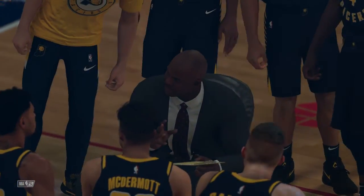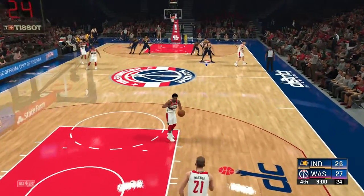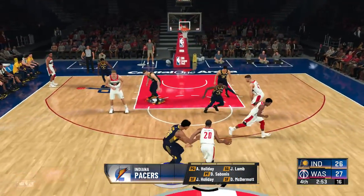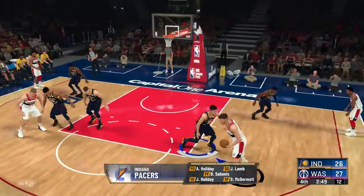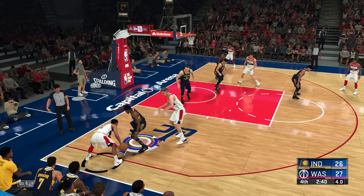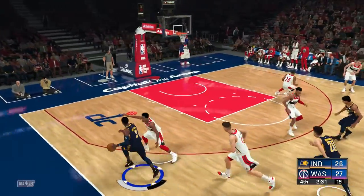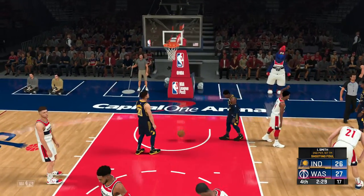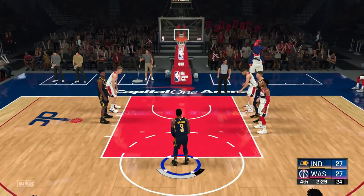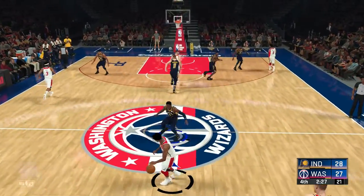Let's listen in on what Nate McMillan had to say to his team: what we got to do here. We've reached the fourth quarter, and what has been a very competitive game should be an exciting finish. On the court right now for the Pacers: Doug McDermott, also Sabonis, and Holiday in at the point guard position. Both free throws good from Holiday — that's the norm for him. He's pretty much automatic when he's at the line.